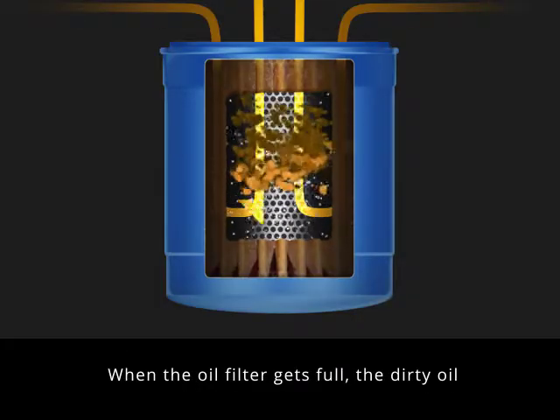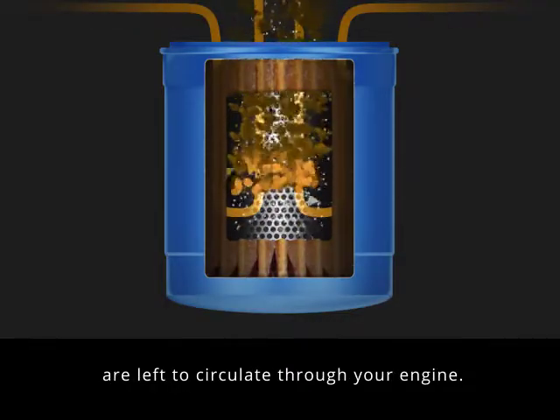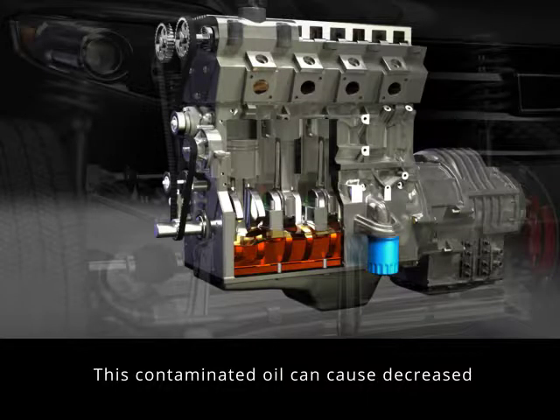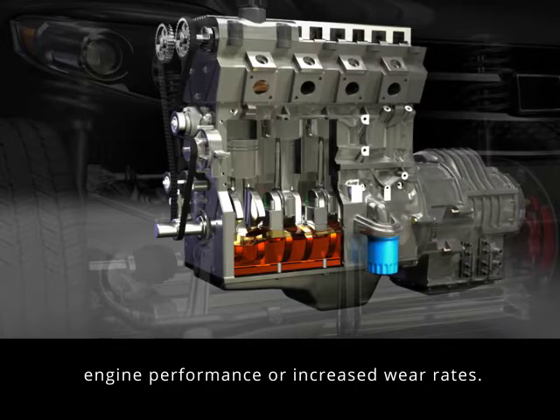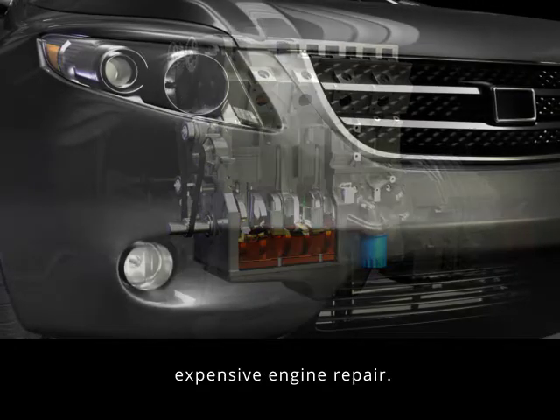When the oil filter gets full, the dirty oil bypasses the filter, and the solid contaminants are left to circulate through your engine. This contaminated oil can cause decreased engine performance or increased wear rates. Skipping oil changes could even lead to expensive engine repair.